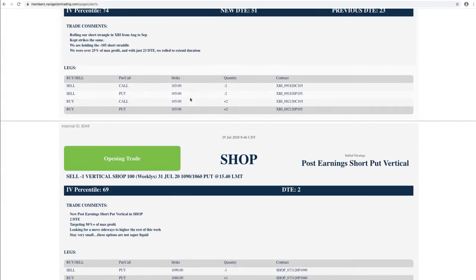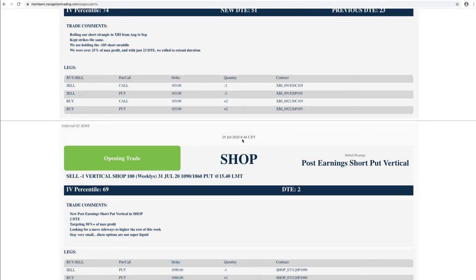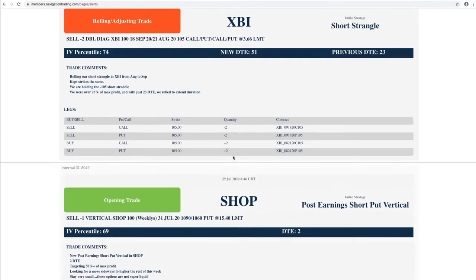Again, I'm going to keep pounding these trades when we get the opportunities. These post-earnings trades when they open above the expected move are still super high probability. Don't let a couple of losers deter you from taking these trades. It's over time and a large number of occurrences that determines if this is a good or bad trade. Don't take two or three trades and say two out of three didn't work — I'm not doing that strategy anymore. These are very powerful, very profitable trades.